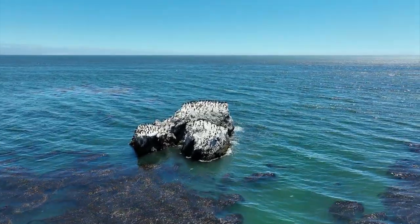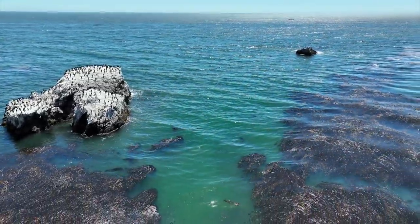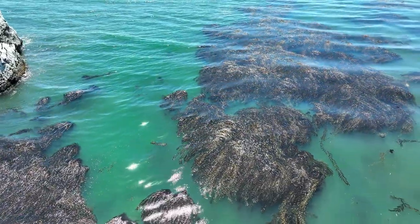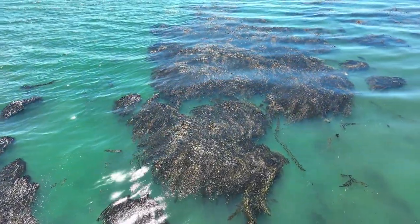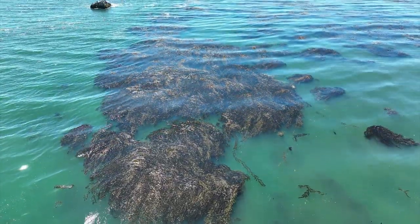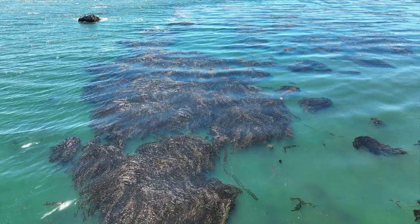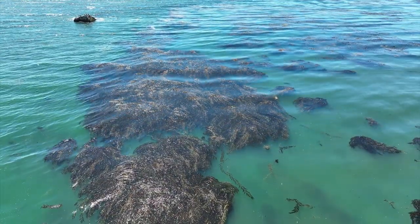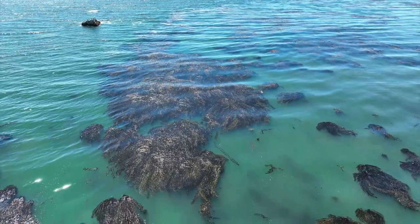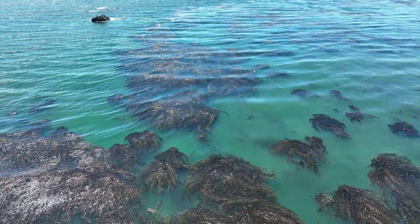Looking down right now — we're filming this in late summer — you can see a relatively mature kelp canopy, this brown stuff sitting on top of the ocean. This is the very topmost part of Macrocystis pyrifera, giant kelp, one of the most — if not the most — productive photosynthetic organisms in terms of biomass accumulation on the planet.